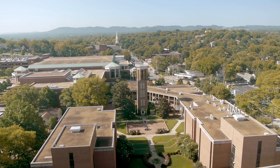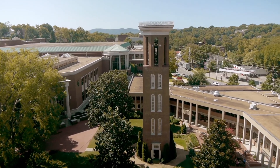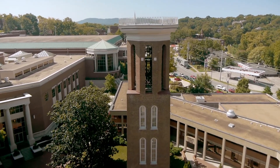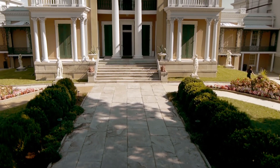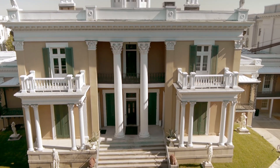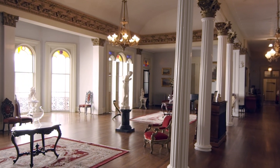Listed on the National Register of Historic Landmarks, the Belmont Mansion and Bell Tower are the architectural centerpieces of Belmont's campus. Formerly called Bellamonte, Italian for Beautiful Mountain, the mansion was the summer escape for Adelisha and Joseph Acklin, one of the wealthiest families in the South during the antebellum period.